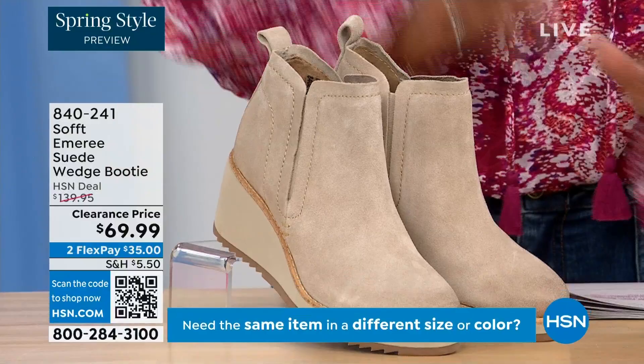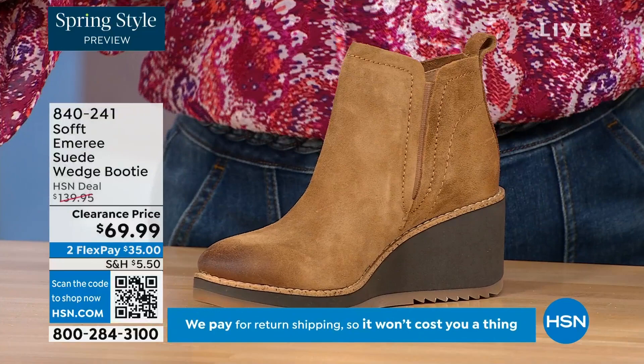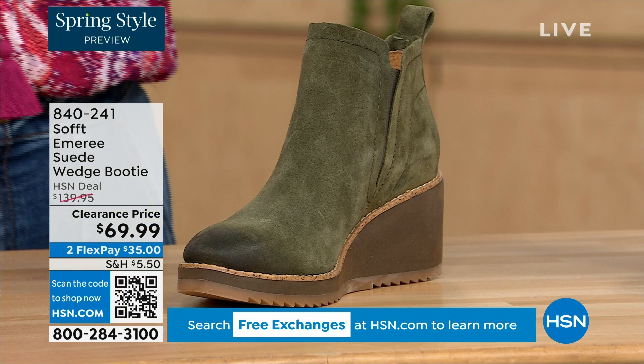We also have it in saddle — you can see that distressing at the toe. Three dozen left in saddle, that's gonna go. We have it in fern which is stunning. And then of course we also have it in black. This is on clearance — it's 50% off of our regular HSN price.